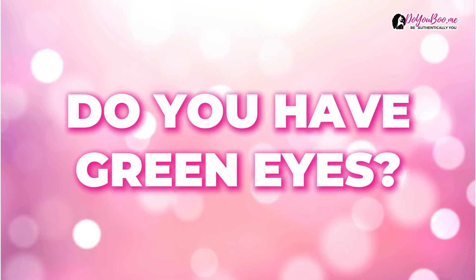Hey there girlfriend, do you have green eyes? Well this video is for you. We're going to talk about how to do eye makeup for green eyes and we'll see you on the other side.